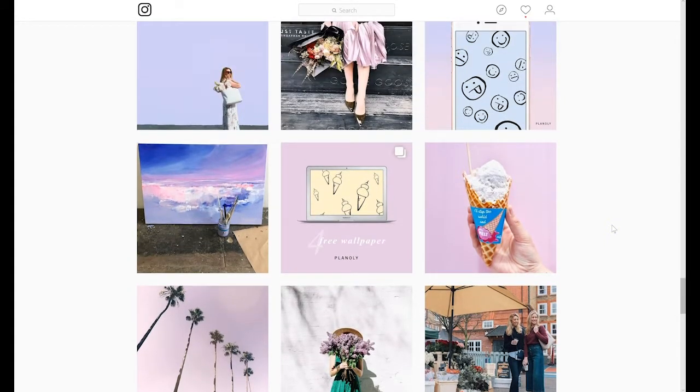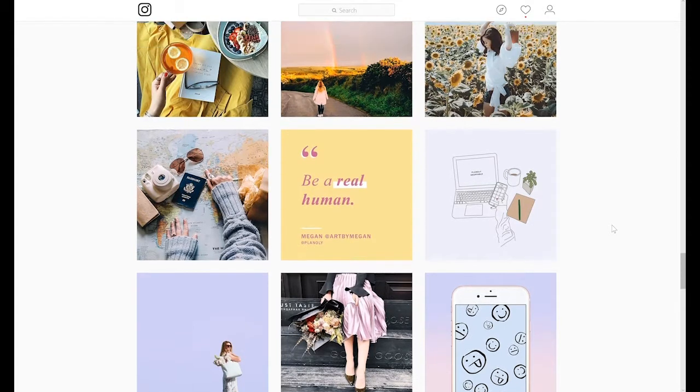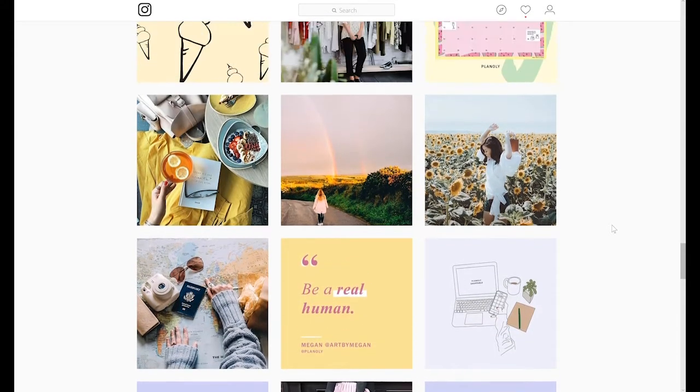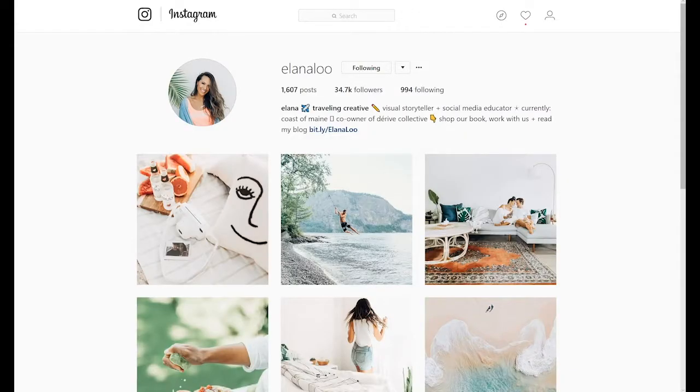I just wanted to show you that if you really want to take your Instagram presence to the next level and let your creativity shine through, this is one way you can do it. Next, the profile we're going to take a look at is Alana Lu. She is a creative visual storyteller and social media educator who also travels a lot, and that's what we get from her feed.